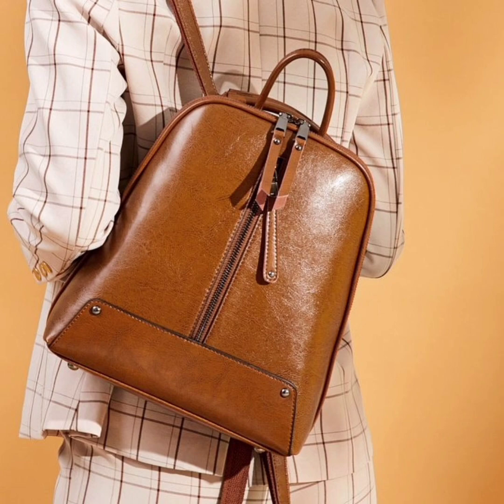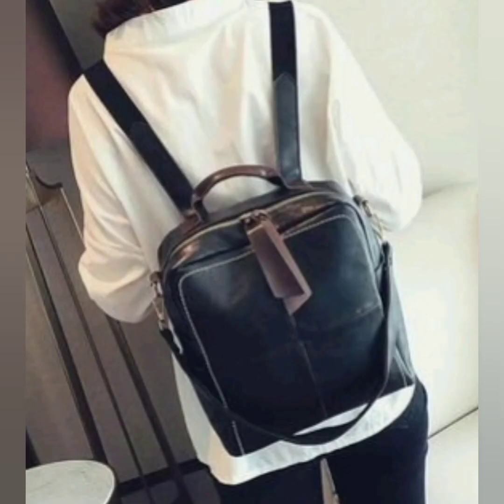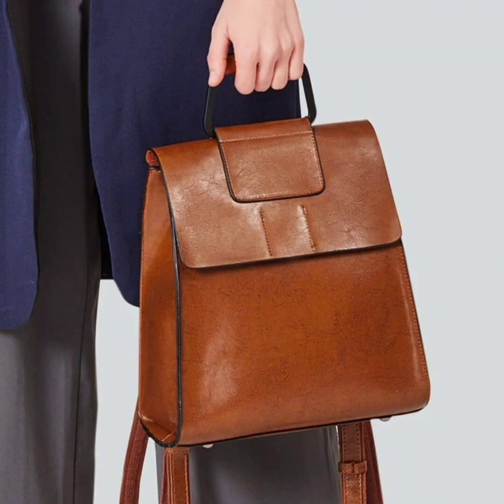Shoulder bags are a popular choice for ladies as they offer both style and fashion. There are numerous types of shoulder bags available, catering to different tastes and personal preferences. Look at this one — some are crossbody bags.